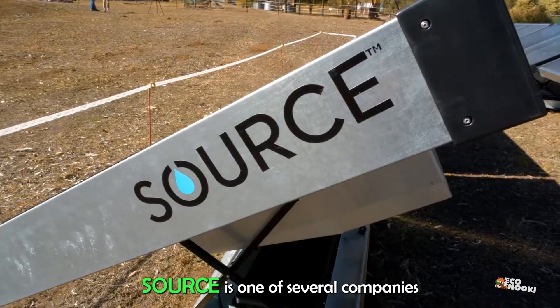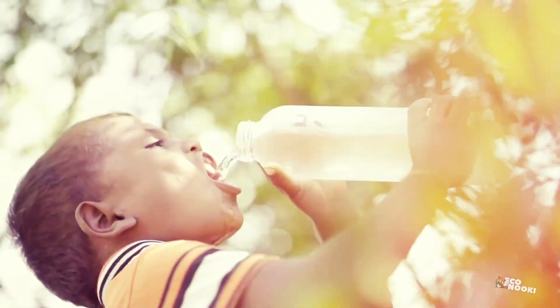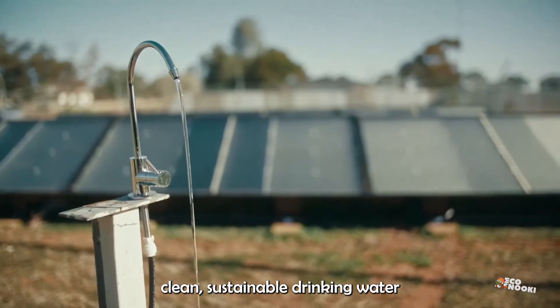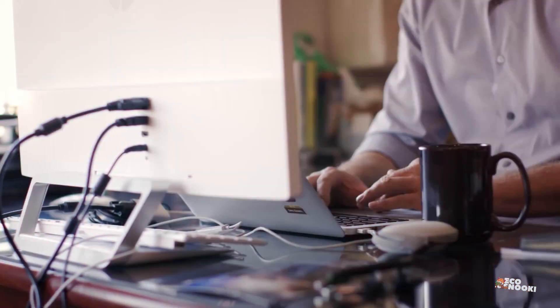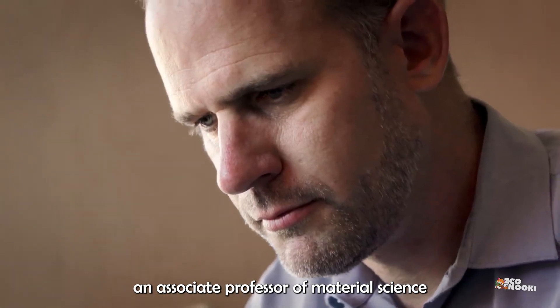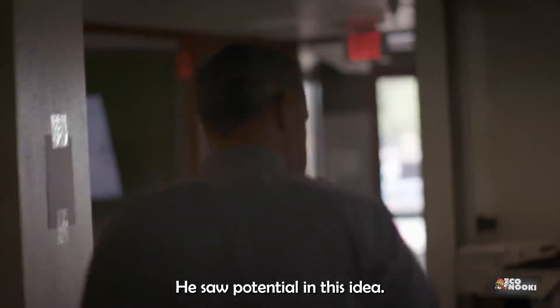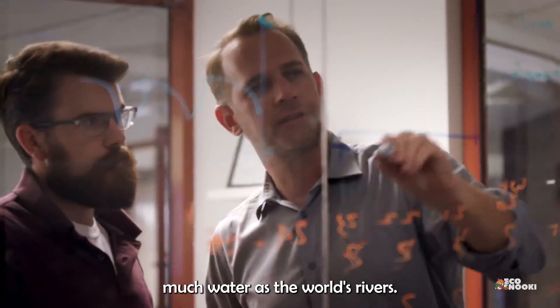Source is one of several companies that say they can offer a solution to the problem of water scarcity. It's called the Source Hydro Panel, and is said to be able to provide clean, sustainable drinking water from sunlight and air. Source was founded by Cody Friesen, an Associate Professor of Materials Science at Arizona State University. He saw potential in this idea, since the air has six times as much water as the world's rivers.